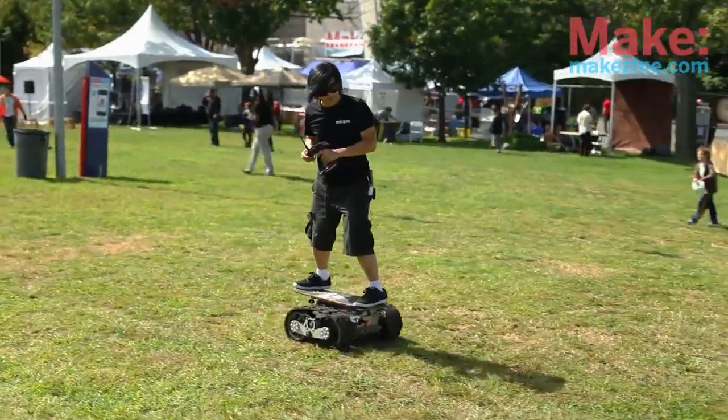It's supposed to have lean steering and tilt throttle, like an actual skateboard kind of interface, but that didn't get running in time — that's in the future. Right now we're just kind of cheating with an RC car remote.